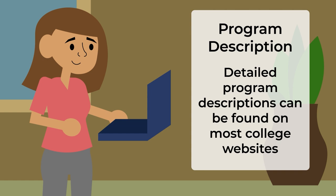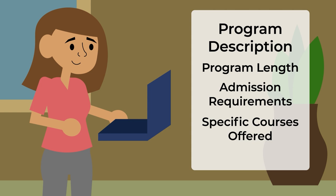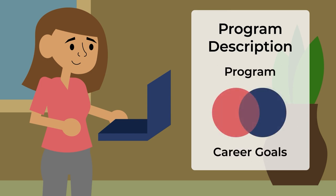Chances are you'll be able to find out how long the program is, what the admission requirements are, a description of specific courses in the program, and what kind of careers it will set you up for. Consider how this program relates to your overall career goals.